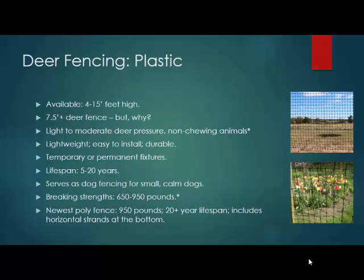There are two types of deer fencing that are popular and practical. The first is plastic. Plastic ranges from four feet to 15 feet high. Seven and a half to eight feet high is the sweet spot for deer fencing in general. This type of material is lightweight, flexible, easy to manage, and it's meant for light to moderate deer pressure and non-chewing animals. Something like a rabbit or a groundhog will easily chew through this. But for tree protection, many forestry managers use this to wrap around trees to protect the tree bark from rutting. It has a five to 20 year lifespan and a 650 to 950 pound breaking strength.